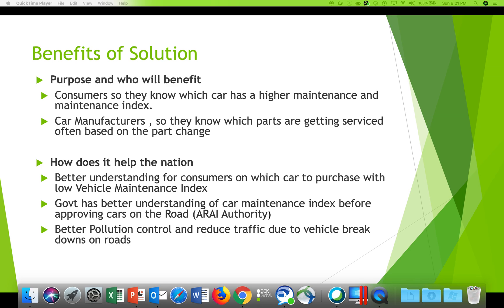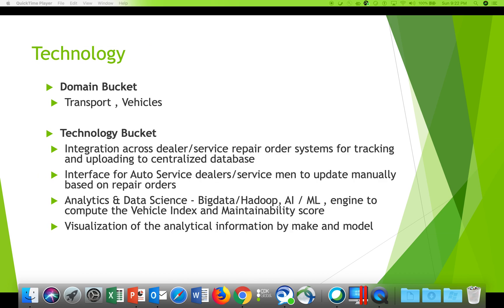The government gains a better understanding of car maintenance index before approving cars for the road, and better pollution control — in cases where parts are causing pollution, vehicle wear, or breakdowns on the roads. The government can leverage this information before authorizing a new car. This domain is all about transport and vehicles.